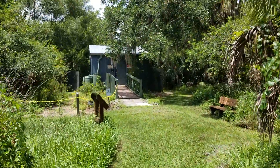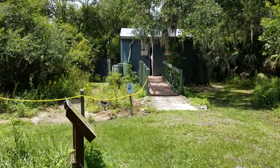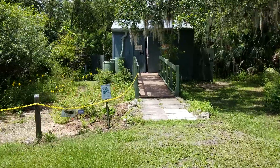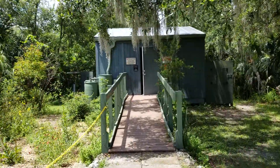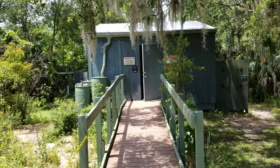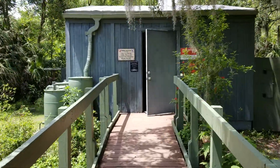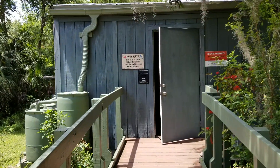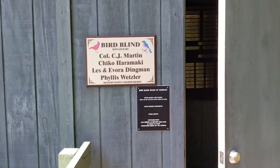There's a lot of information inside about different things you can see out here at the Preserve. But you can also sit in here and overlook a feeding area for birds, so it's great for taking pictures. The birds don't know you're there and other wildlife might come out. So let's go inside and check it out.